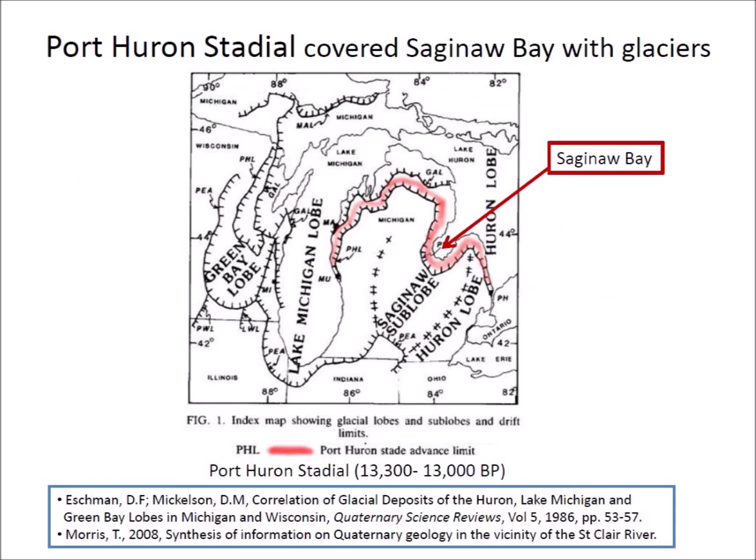Several sources report that the Port Huron stadial, from 13,300 to 13,000 years before the present, caused the Laurentide Ice Sheet to re-advance to the southern end of Lake Huron. This image from Eschmann and Mickelson shows the advance of the glaciers that covered Saginaw Bay and Lake Huron during the Port Huron stadial.